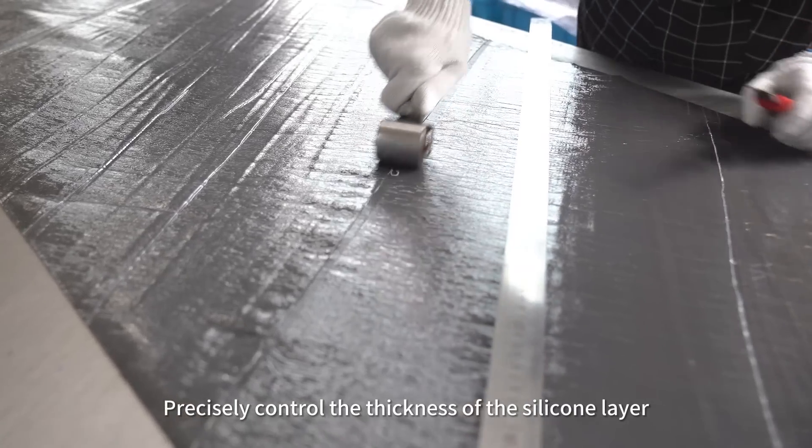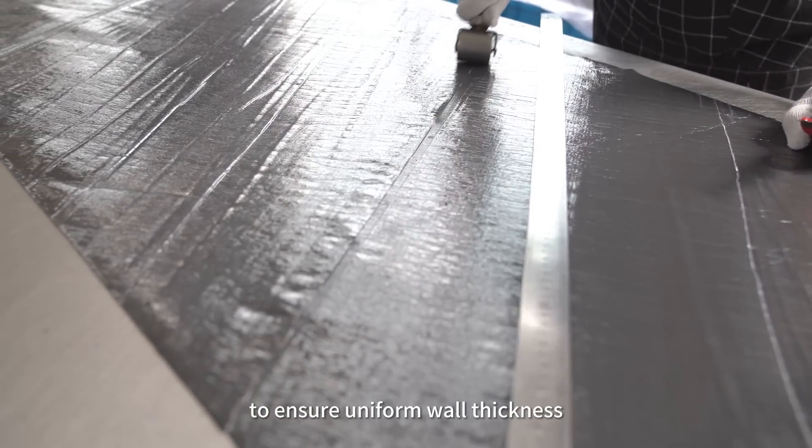Precisely controlled thickness of the silicon layer ensures uniform wall thickness throughout the hose.